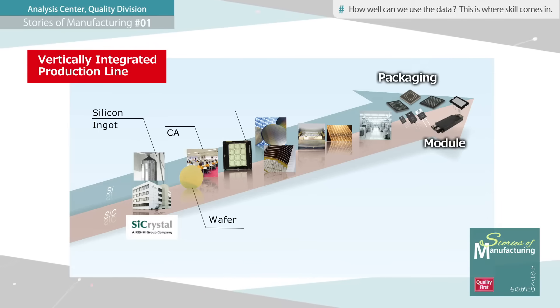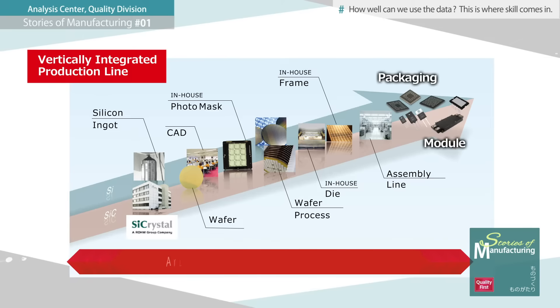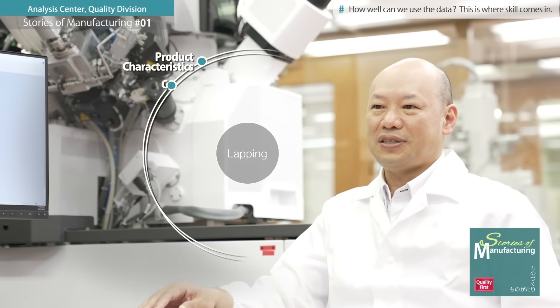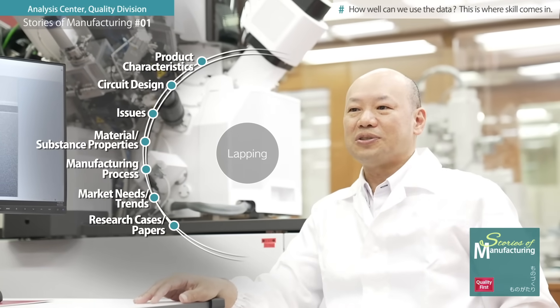Since its establishment, ROM has adopted a vertically integrated production system. From upstream to downstream, the analysis center covers a wide range of areas. To this end, it is of the utmost importance to coordinate with the relevant departments within the company, and it is our job to continually refine these points of contact.